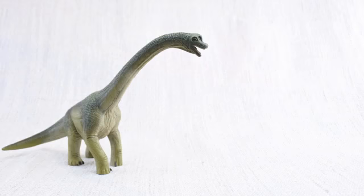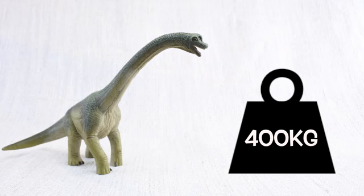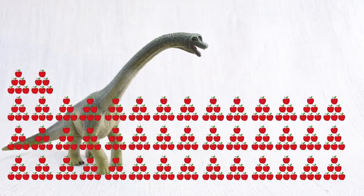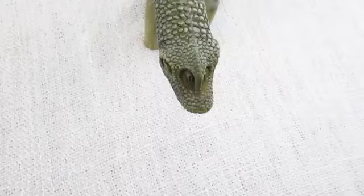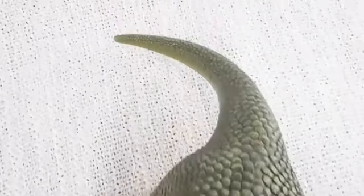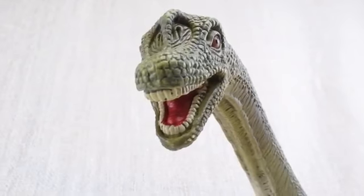Brachiosaurus ate a lot of food — plants! It ate 400 kilograms of plants every day! That's the same as 4,000 apples every day! The average human only eats 2 kilograms a day! It had lots of teeth — 52 altogether — for grinding up the plants that it ate!